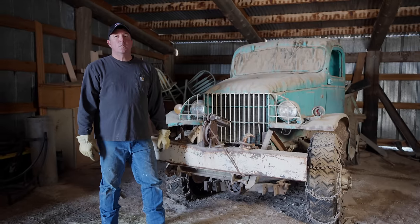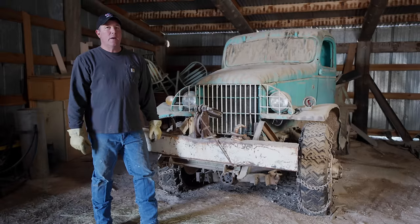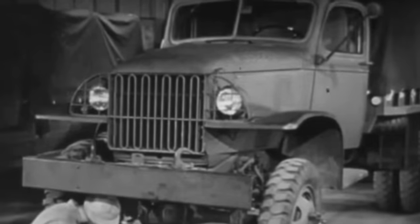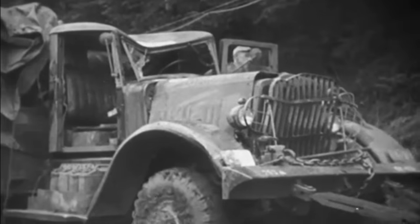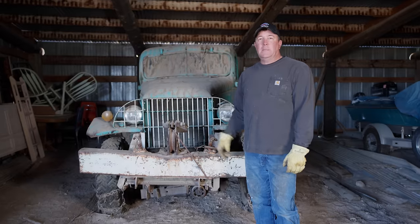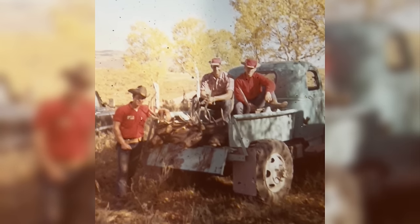This is a World War II era truck — it's a Chevrolet G506, manufactured from 1940 to 1945. During the war they hauled just about everything from cargo to bombs to whatever they needed. These were basically the workhorses of World War II.